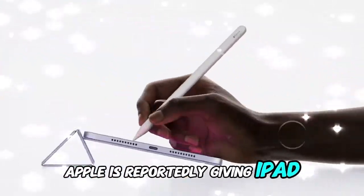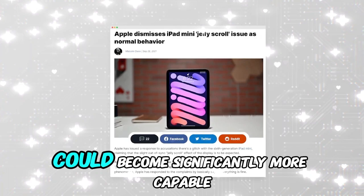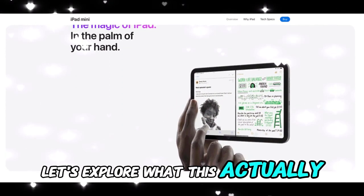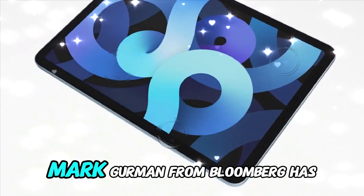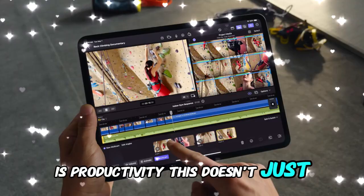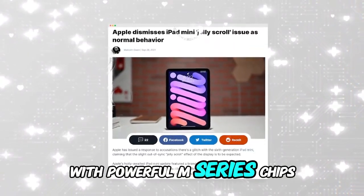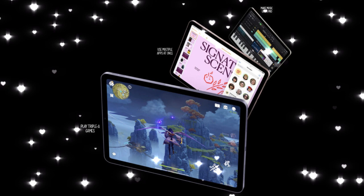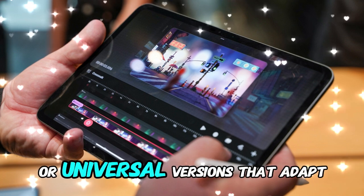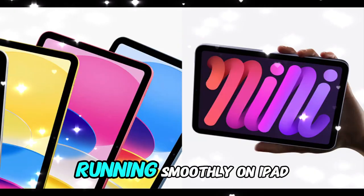Apple is reportedly giving iPadOS 19 a substantial, productivity-focused makeover. That means the experience on iPad could become significantly more capable, especially for people using the device as their main computer. Mark Gurman from Bloomberg has hinted that Apple's priority for iPadOS 19 is productivity — not just minor tweaks, but aligning the iPad experience closer to Mac-level workflows. With powerful M-series chips inside, it's not only logical, it's overdue. The idea is to make more Mac-class apps run seamlessly on iPad, whether through direct ports or universal versions that adapt across macOS and iPadOS, resulting in more professional-grade software running smoothly on iPad.